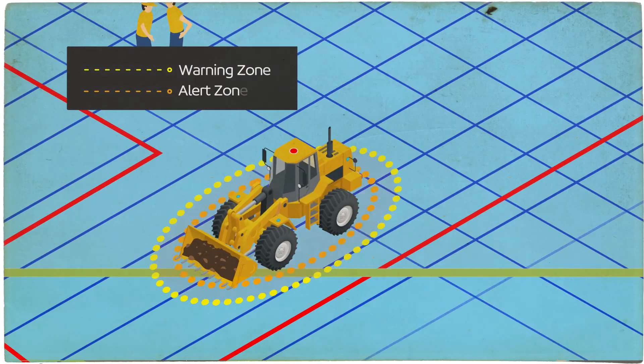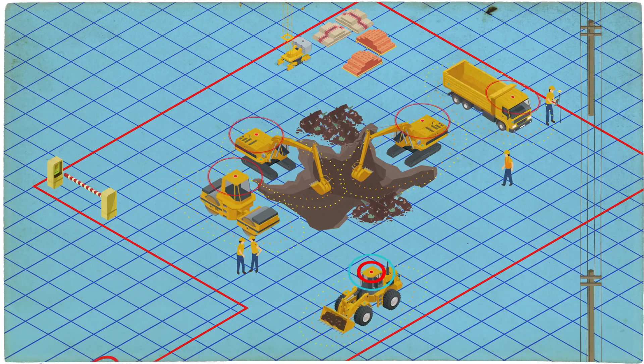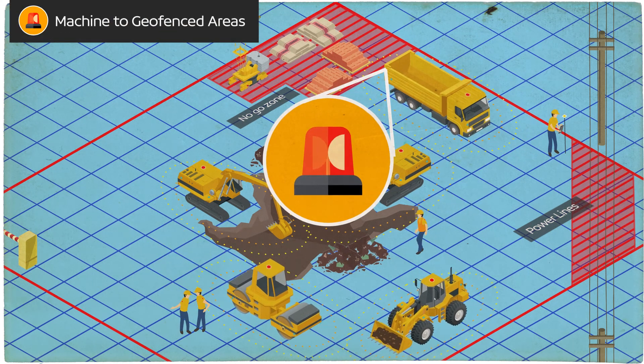Each machine has customizable warning and alert zones, enabling you to design appropriate safe zones for each piece of plant. Set geo-fenced areas of the job site, such as no-go zones or power lines, to ensure operators are warned if they move near them.